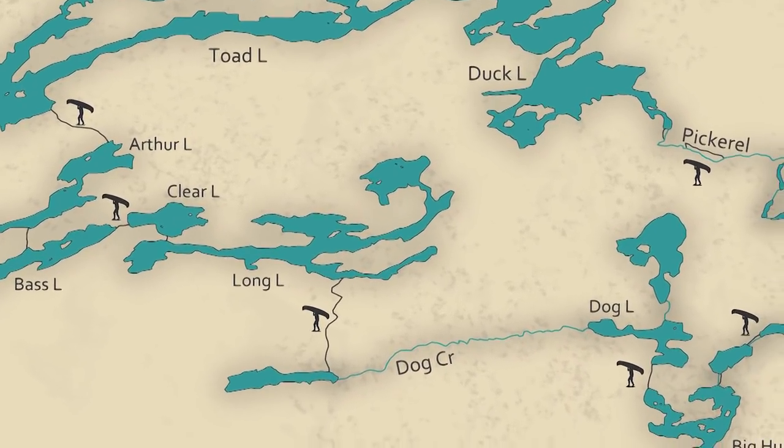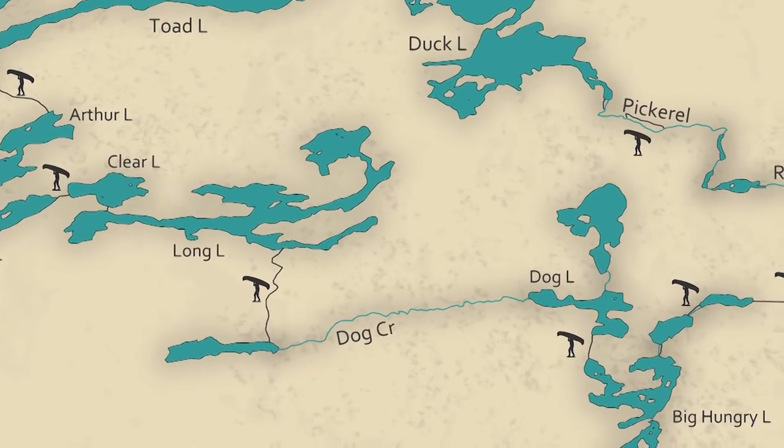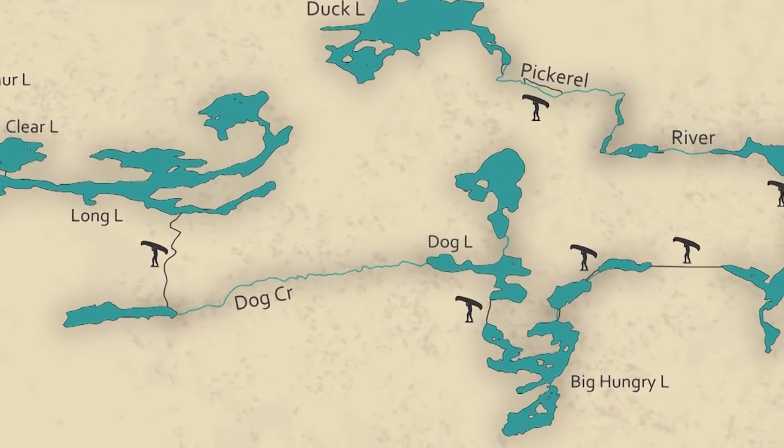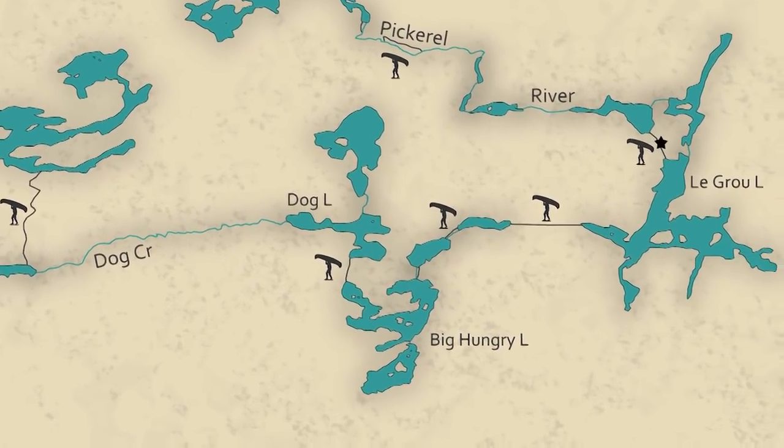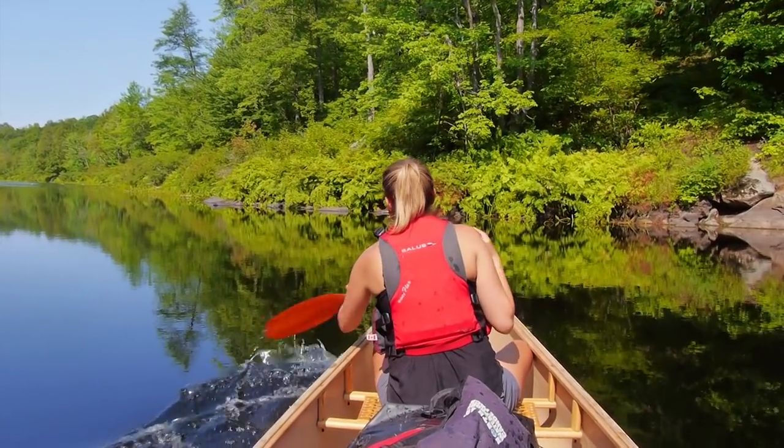After paddling and portaging through a chain of scenic lakes, we would paddle downstream on a narrow and winding Dog Creek. Parts of this loop are seldom travelled, and make a great adventure off the beaten path.